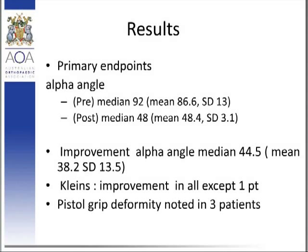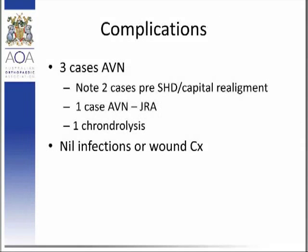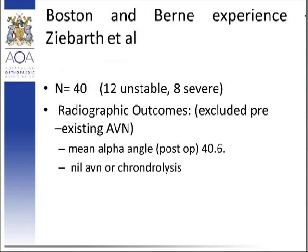In terms of complications, there were three cases of AVN, but two were pre-existing and had been treated elsewhere. These were designated by bone scan as having a vascular supply to the head. There was only one true case of AVN through the series — notably the patient had juvenile rheumatoid arthritis and subsequently underwent a total hip replacement. There was also one case of chondrolysis, and there were no deep or superficial infections or wound complications. In comparison to the original pioneers of the technique from Boston and Berne, who had a series of 40 recently published — in which only eight were severe and 12 were unstable — their mean alpha angle was similar, and they noted no chondrolysis in their group.